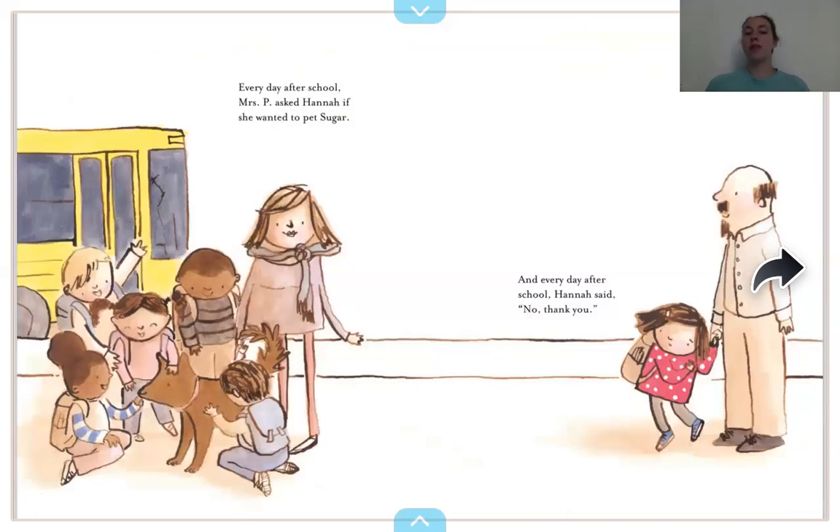Every day after school, Miss P asked Hannah if she wanted to pet Sugar. And every day after school, Hannah said no, thank you. What do these kids look like they're feeling right now? Do they seem happy, sad, mad? I see smiles on their faces, so they all look happy. But what does it look like Hannah feels? She said no thank you to petting the dog. She's got her eyebrows kind of turned up — she looks kind of scared, a little bit intimidated maybe.